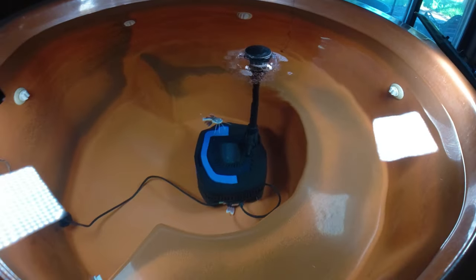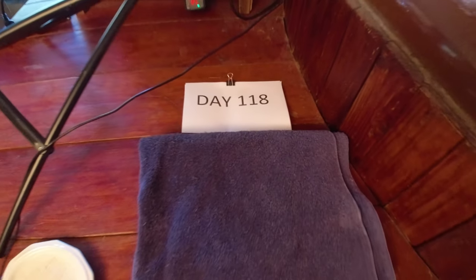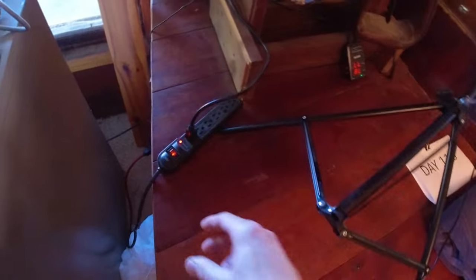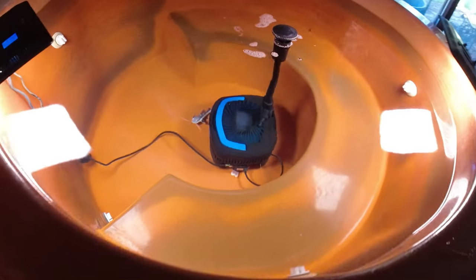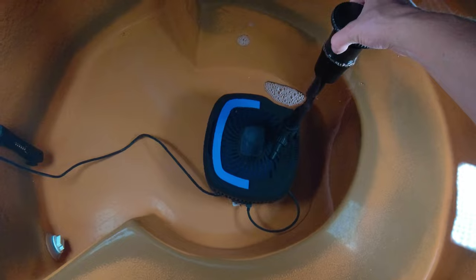All right, so today is day 118 — 118 days since I bought these two little red tail catfish. I'm taking videos every day and posting them on YouTube so you can see how fast they grow. Let's see how big they are today; they're getting really friendly.